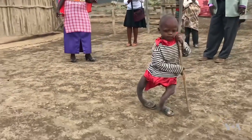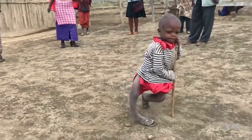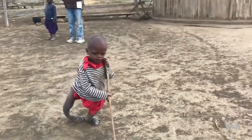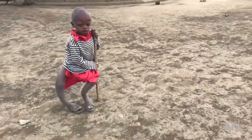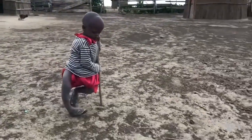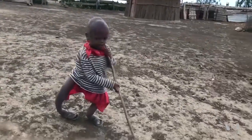Six-year-old Kuryanga, whose condition is so severe he needs a makeshift cane to walk, is undergoing corrective surgery in Moshi. The Bath researchers hope their work will prevent future generations from suffering from the same disability. I'm Faith Lapidus, VOA News.